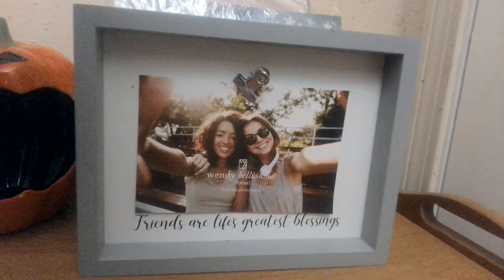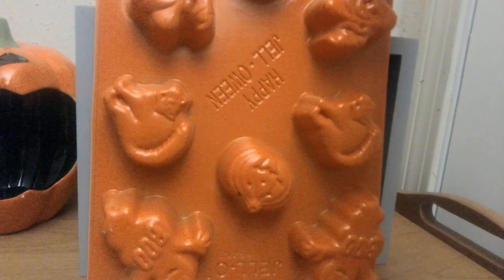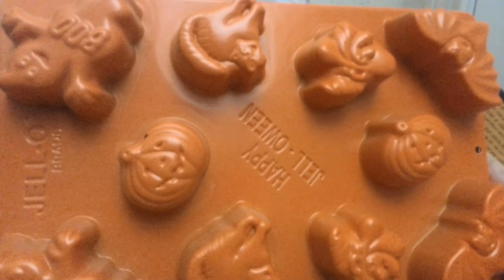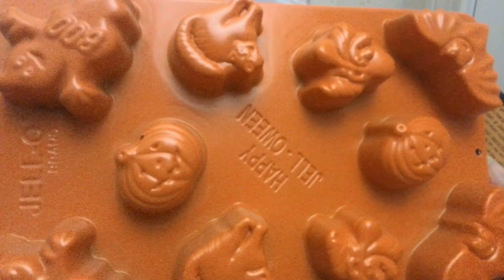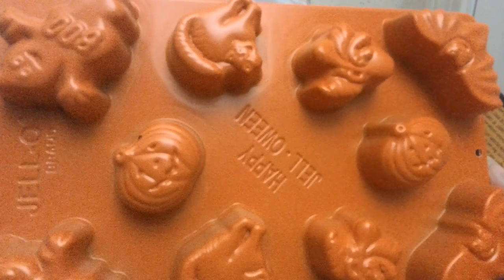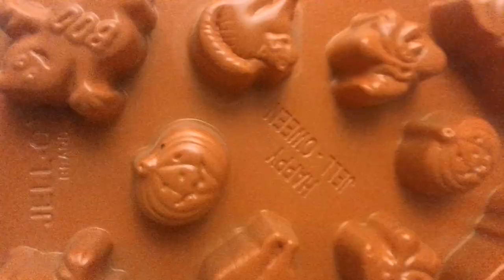I also want to sell some craftsy stuff, because my mother had a ton of it. In keeping with the Halloween theme, I have these molds — actually made by Jell-O, meant to be Jell-O Jigglers. You can see they are pumpkins, ghosts, and bats. You wouldn't necessarily have to put Jell-O in there — you could make ice, wax melts, or candy with them.